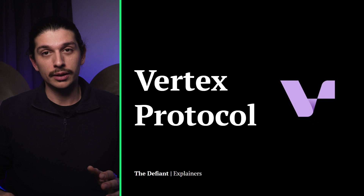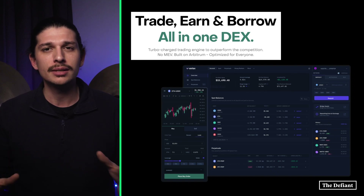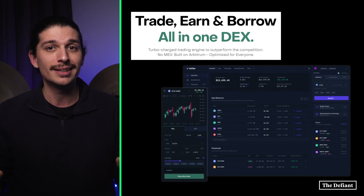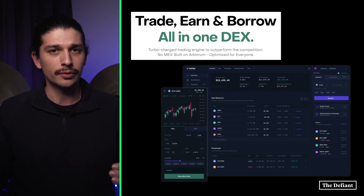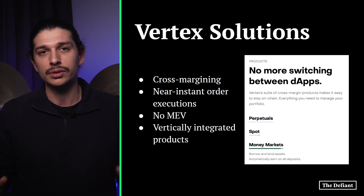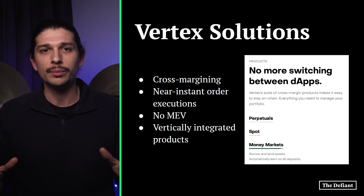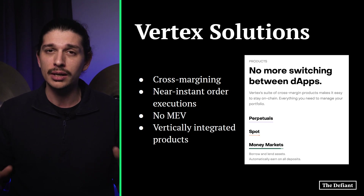Today we're exploring Vertex and paying close attention to the problems they solve in the DeFi realm. The fall of FTX has undoubtedly shaken trust and challenged the concept of centralized platforms. On the other hand, decentralized exchanges remain popular as they offer transparency and self-regulation. But how can DEXs live up to the attractive liquidity levels provided by their centralized counterparts? Vertex Protocol tackles this problem by introducing cross-margining, near-instant order executions, no MEV, and vertically integrated products.